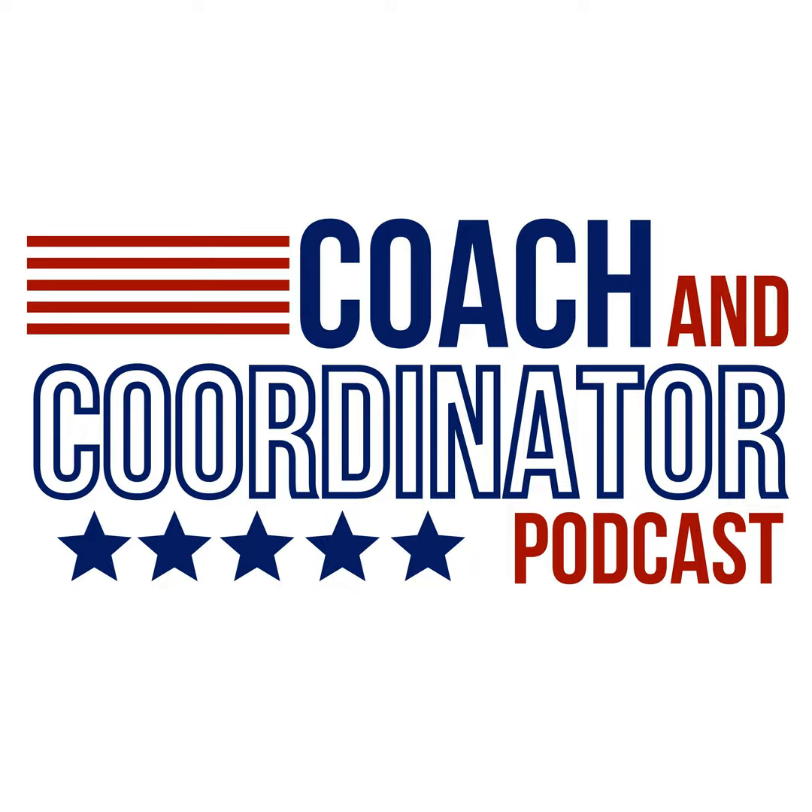Welcome to another episode of All In on Offense on the Coach and Coordinator Podcast. Joining today is repeat guest Dan Gonzalez. The topic is protecting the passer and how it fits within a system. Dan has put together two courses on CoachTube. As a review for listeners, his ACTS system is an acronym for Advantage, Concept, Third Fix, and Scramble — the backbone of his pure progression passing system.